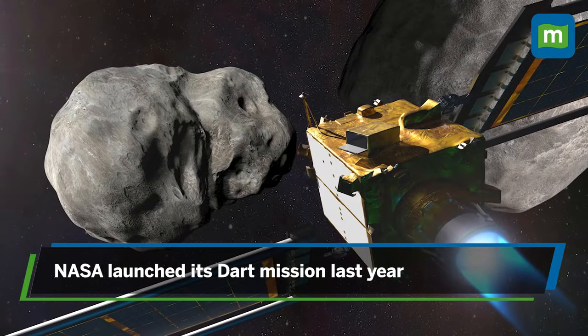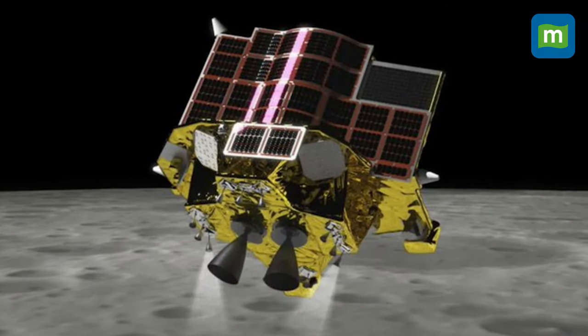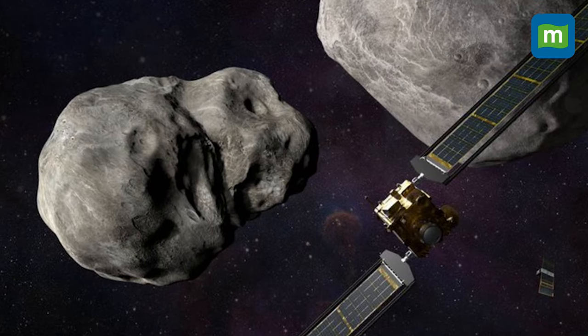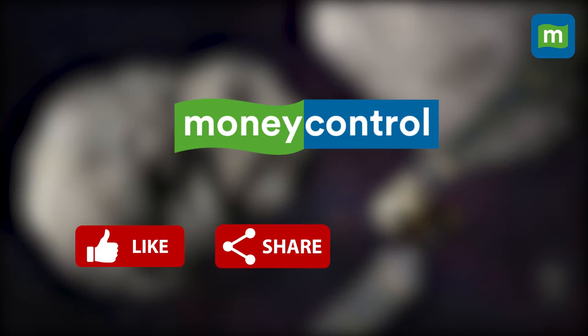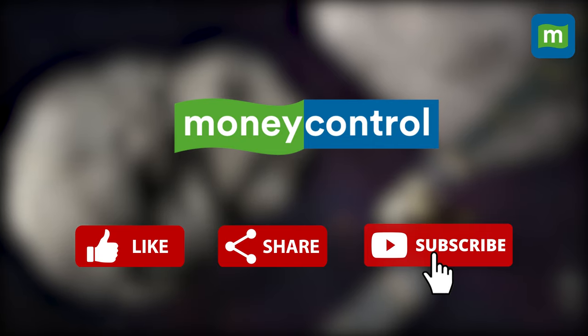This comes after NASA launched its DART mission last year — the first-ever mission dedicated to changing an asteroid's motion in space. But how will nuking an asteroid even work? And why is this method better than NASA's DART? Watch till the end of this video to find out.